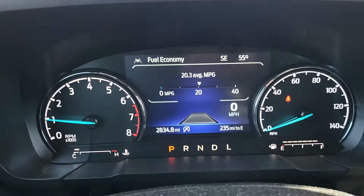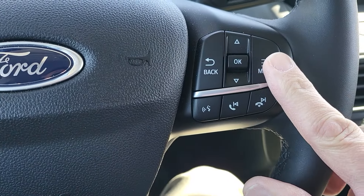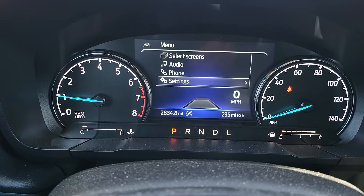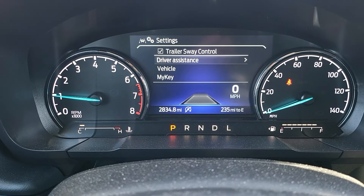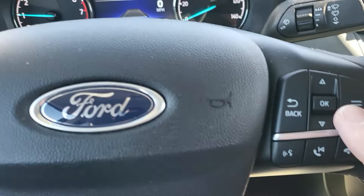Now let me show you how to set that. If you go up here, on this vehicle there's a menu over here, and you'll see settings come up on the screen. Whether you have this setup or the XL/XLT setup, you're going to go into settings and look for driver assistance, then click in by hitting the OK button.